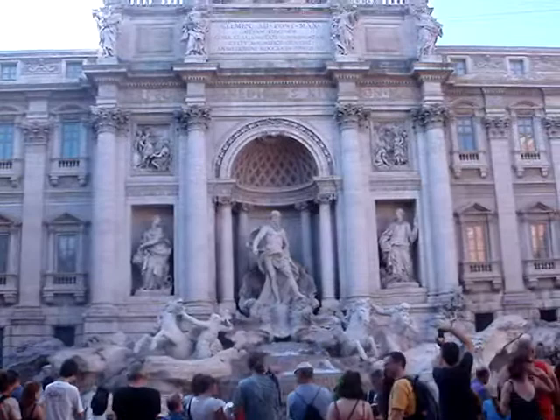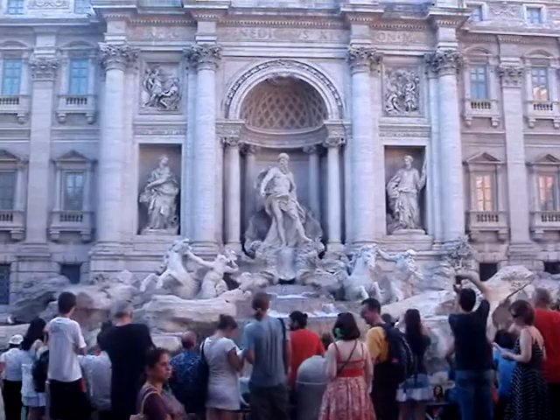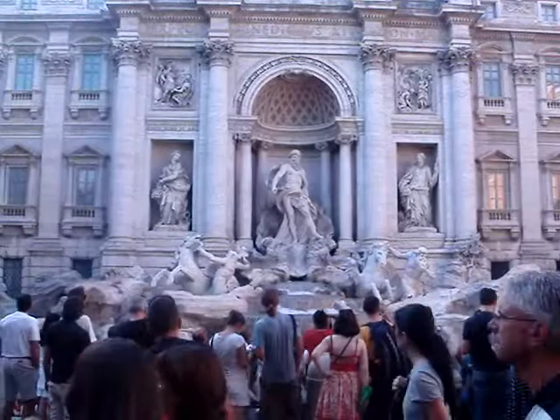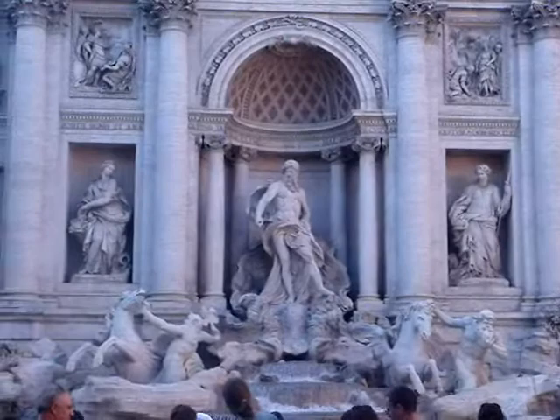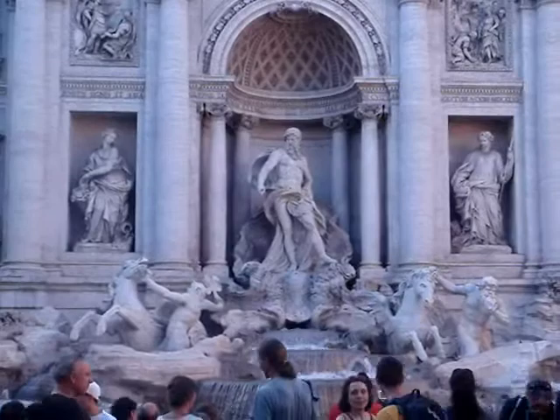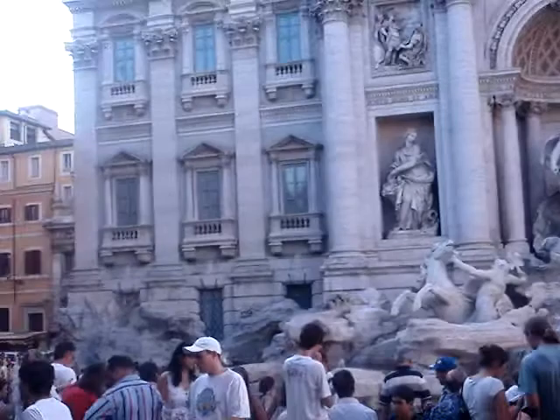Here I am at Fontana di Trevi — this is really beautiful. The statues are just amazing, and the horses look like they're coming out of the water. All the details are just perfect — perfection is what I'd call it. The statue in the middle is just amazing; it really stands out.